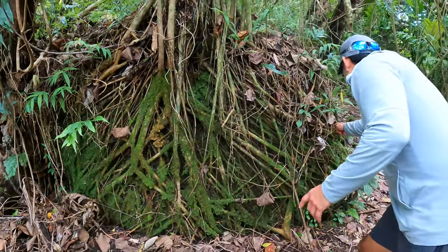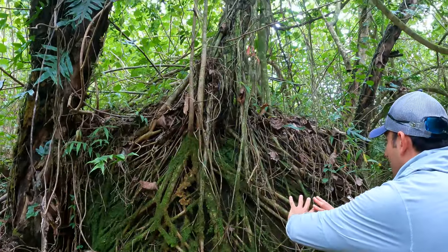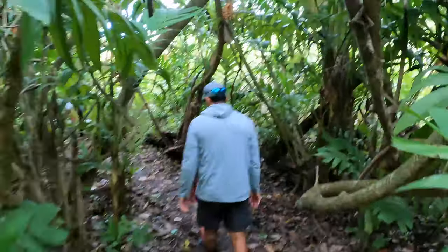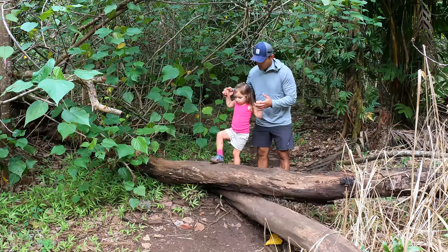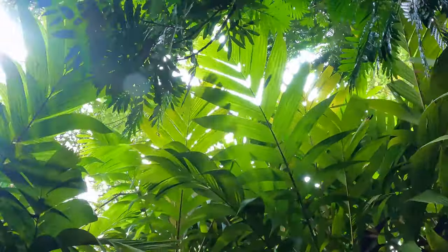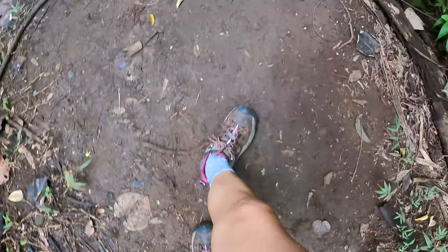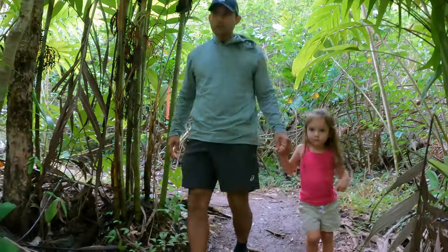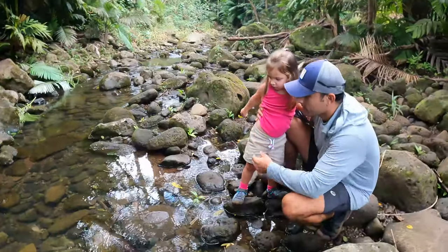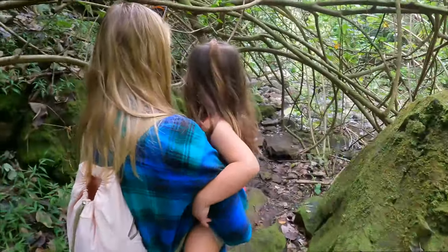See this? This is a big rock and all the roots and branches are intertwining around the rock. There's a waterfall somewhere around here. It's a beautiful tree.